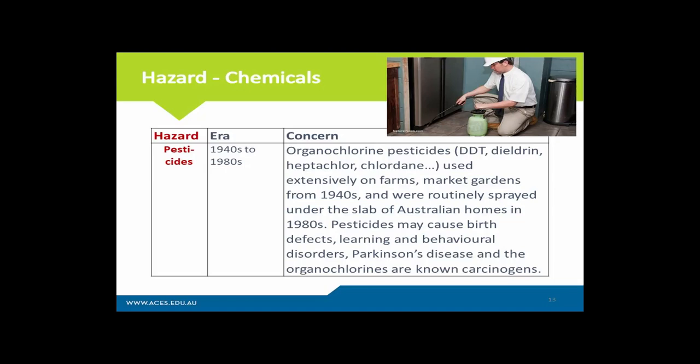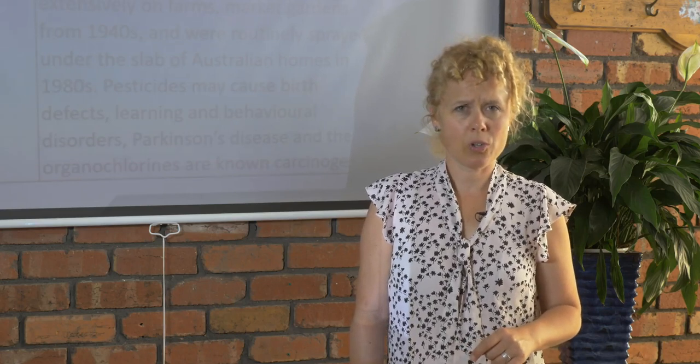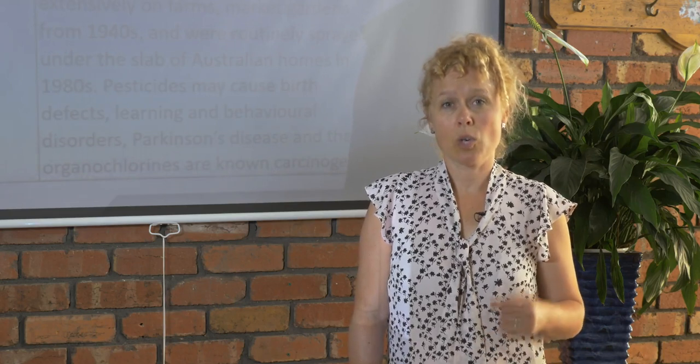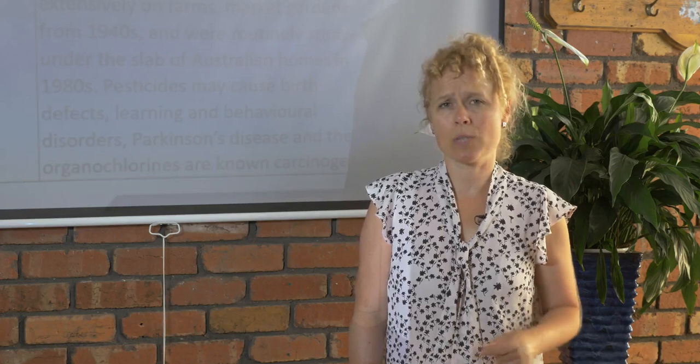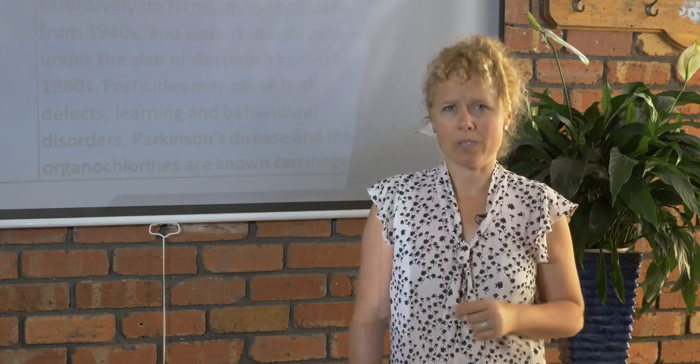Pesticides is another big one, as you'll notice in my book, Healthy Home, Healthy Family. Between the 1940s and 1980s, we used the organochlorine pesticides, including DDT, dieldrin, and heptachlor, which are known carcinogens and cancer-causing chemicals that also cause infertility and birth defects — very toxic chemicals.